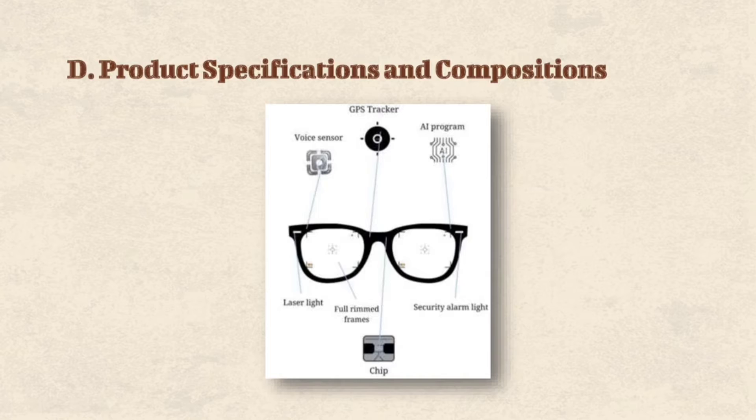Second is Voice Sensor. With this voice activation, it can process an efficient and hassle-free travel whenever individuals who have acquired disorders desire to go somewhere. Next is AI program. As our generation is experiencing a quick transition in how things work — similar to the way we communicate through the help of technology — artificial intelligence, or AI,